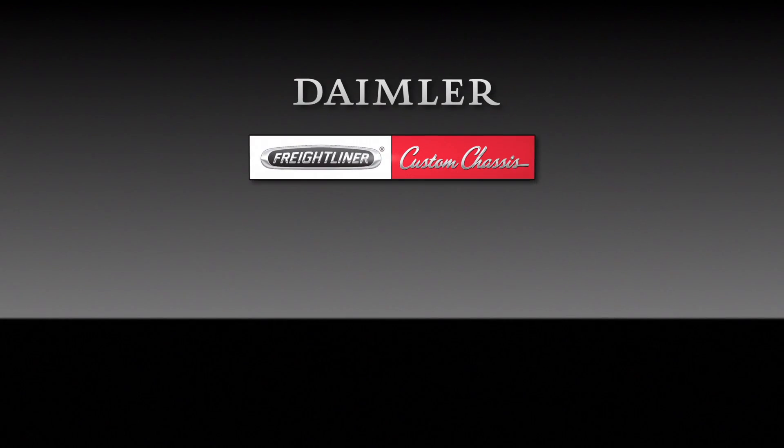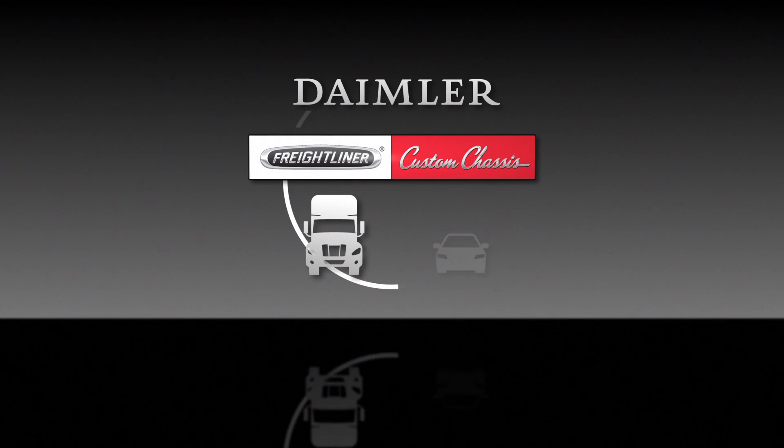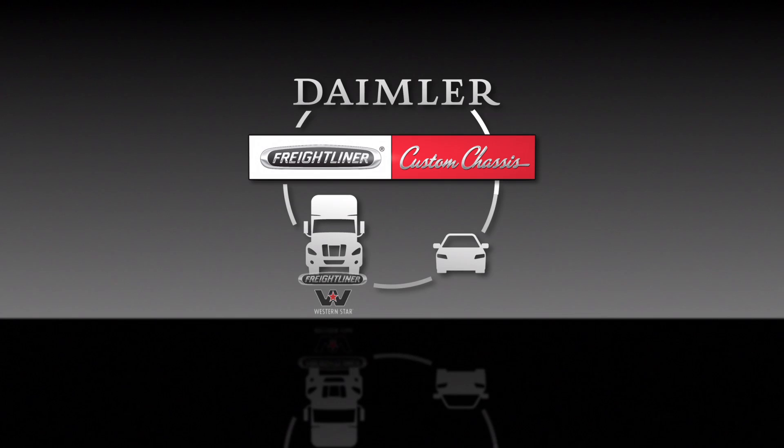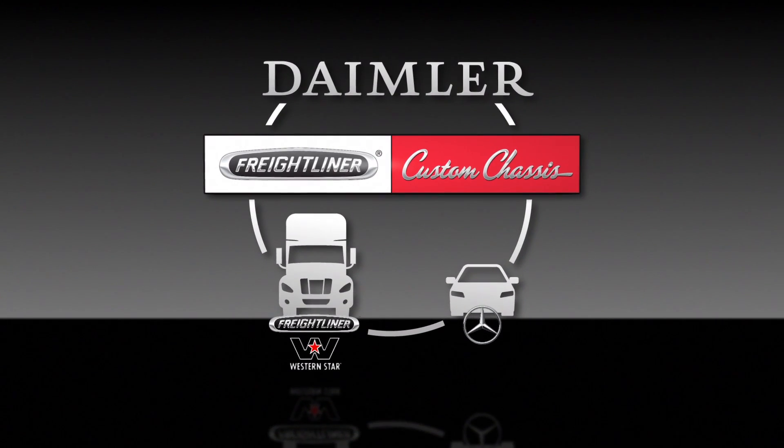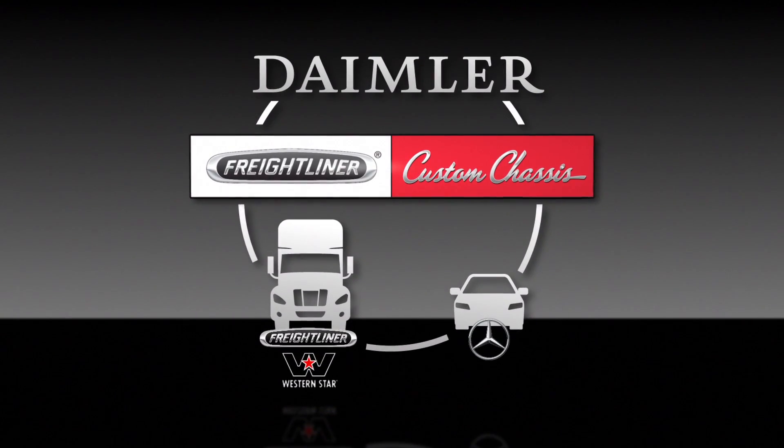As a member of the Daimler family, Freightliner Custom Chassis shares the heritage and engineering excellence of Freightliner and Mercedes-Benz, leveraging expertise in heavy-duty durability and precision performance to bring the RV industry the best of all worlds.